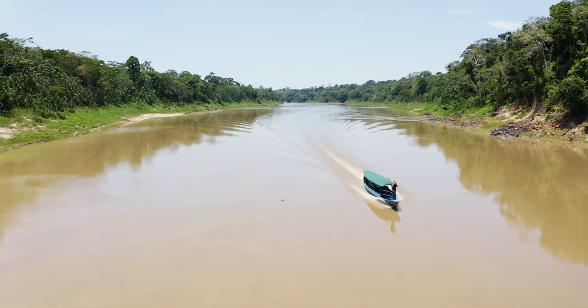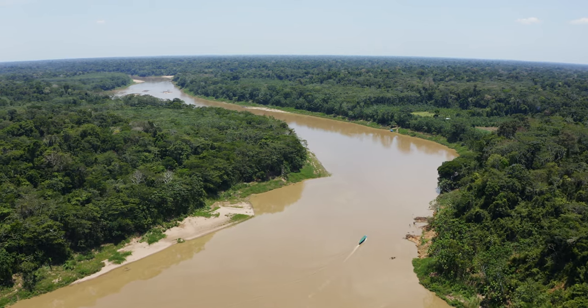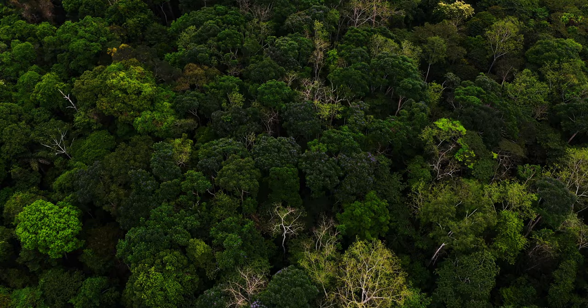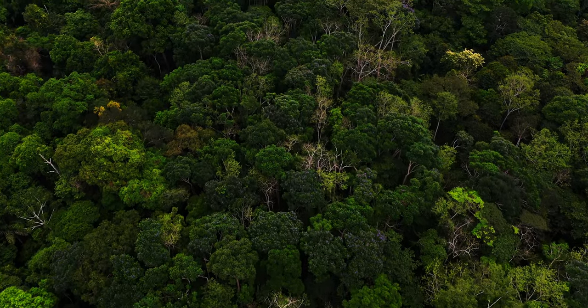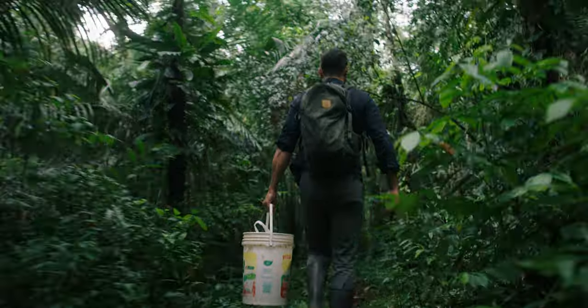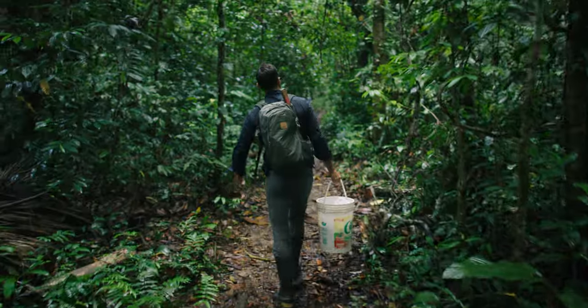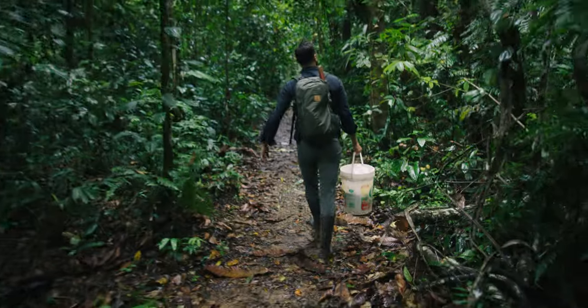Now it is officially time for a butterfly adventure. We are on the Tambopata River heading deep into the heart of the Amazon rainforest to a lodge called the Tambopata Research Center. This is protected Peruvian Amazon rainforest teeming with wildlife, and with my bucket of bananas in hand, it's time to find a place to set some butterfly traps.